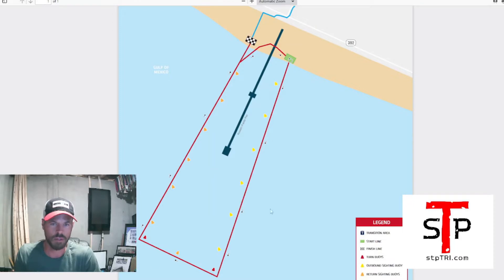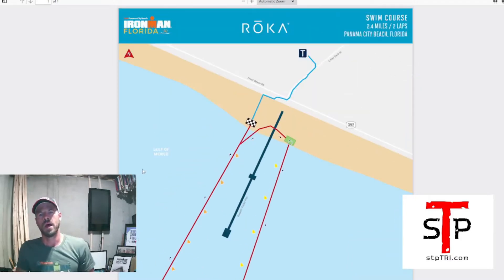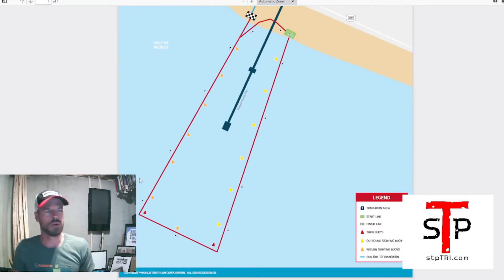You do get a little respite between loops — when you come out of the water you'll be able to run the beach a little bit to catch your breath. There's sometimes a small table with water in case you need a drink or want to wash out the salt water before hitting the second swim.